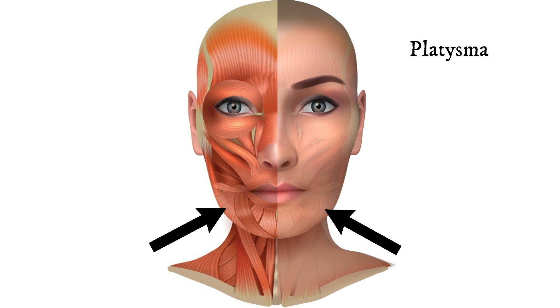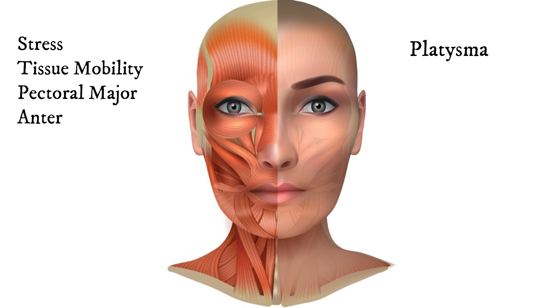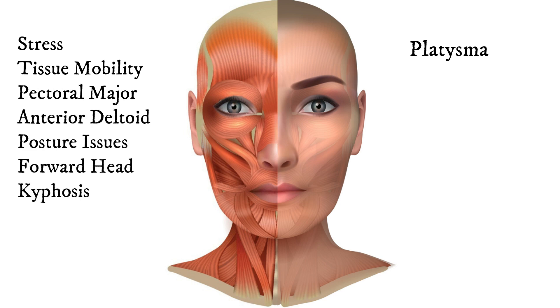Problems in this area are often caused by prolonged periods of deep concentration or stress. This tension might be exacerbated by poor tissue mobility around the pectoral major and the anterior deltoid, as well as postural deviations like forward head posture or kyphosis.